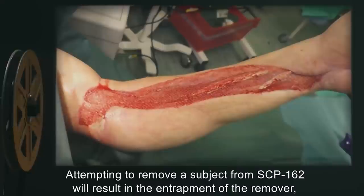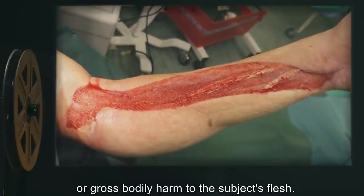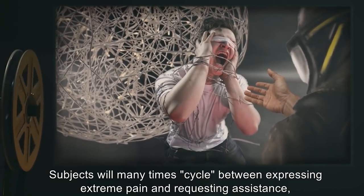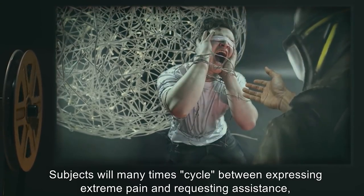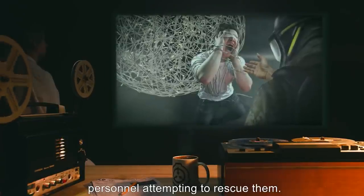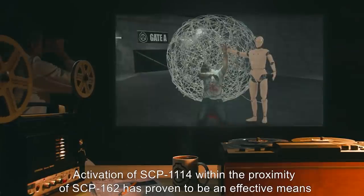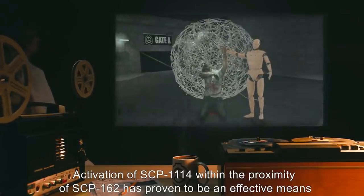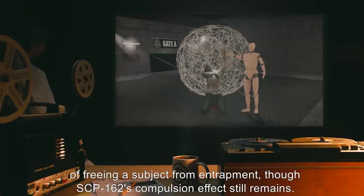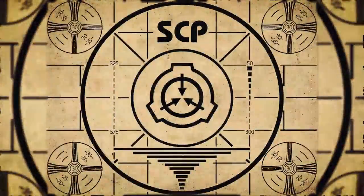Attempting to remove a subject from SCP-162 will result in the entrapment of the remover, or gross bodily harm to the subject's flesh. Subjects will many times cycle between expressing extreme pain and requesting assistance, to statements of pleasure and requests to be left alone, even attempting to grab entangled personnel attempting to rescue them. Activation of SCP-1114 within the proximity of SCP-162 has proven to be an effective means of freeing a subject from entrapment, though SCP-162's compulsion effect still remains. Lesson complete.